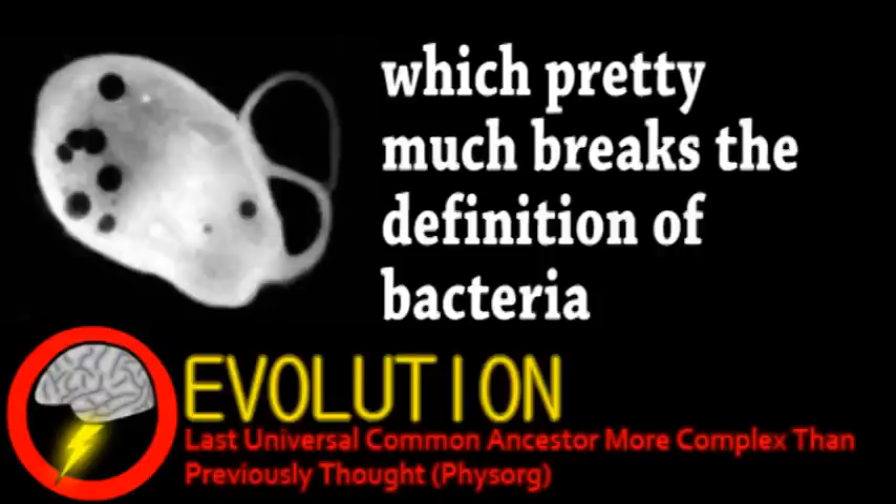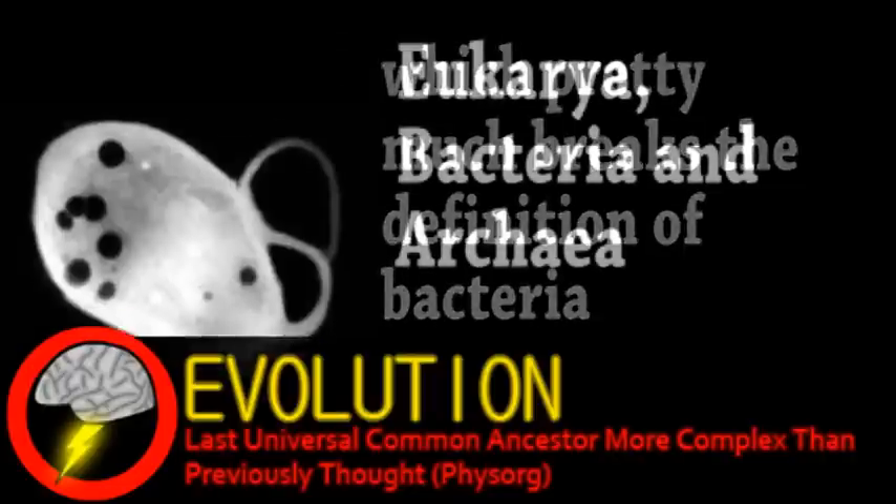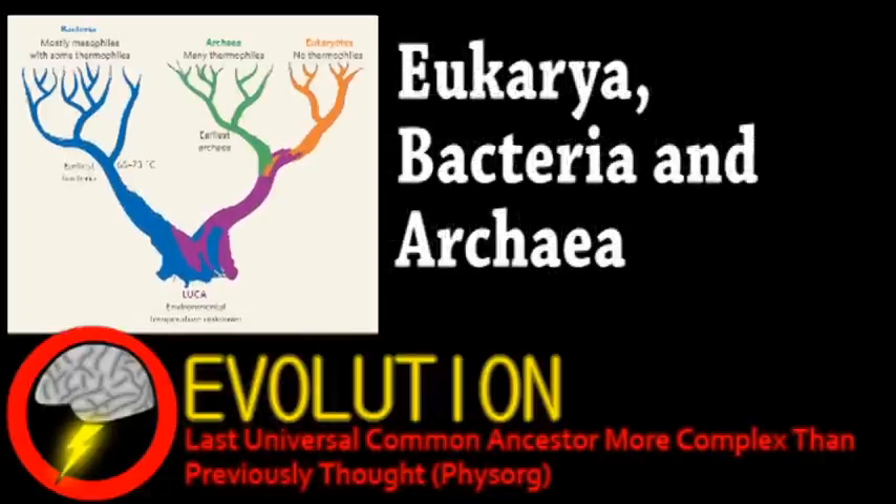This universal organelle suggests that LUCA was rather complex before the three branches of life diverged. Analyzing the genes involved with this organelle provided even more evidence: comparing those genes from a variety of organisms resulted in a rough version of the conventional tree of life, implying that LUCA may have been more complex than even some contemporary bacteria.